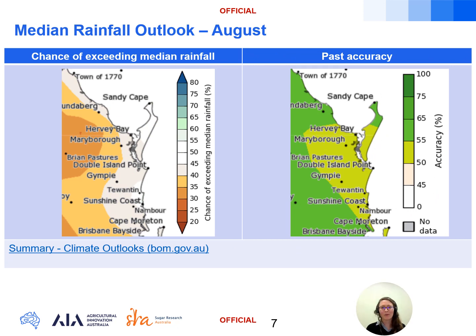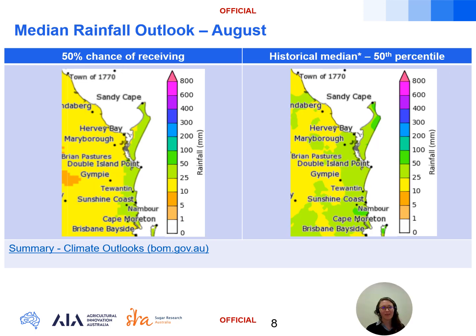Moving on to the month of August: we're looking at low odds of 35 to 45 percent of exceeding the median rainfall through Maryborough and Bundaberg regions, and a 40 to 50 percent chance around the Sunshine Coast growing region. The model skill during July is low for the Sunshine Coast and Maryborough regions at 50 to 55 percent accuracy, increasing to a moderate 55 to 65 percent accuracy in the vicinity of Bundaberg. We expect rainfall this August to be lower than the monthly median, and we can see that reflected in the lower values in the forecast 50 percent chance of at least chart on the left compared with the historical median map on the right.